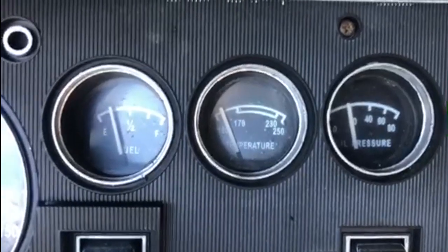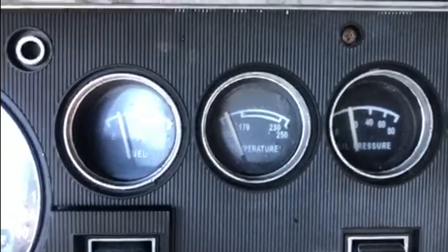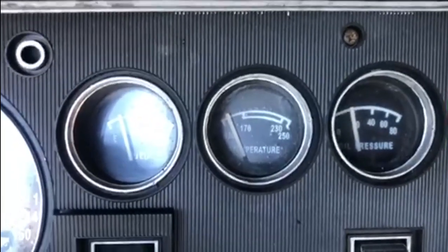According to the temperature gauge it is starting to warm up. We'll nip outside, check to see if the thermostat's open, and make sure the heat's getting all the way through the engine.